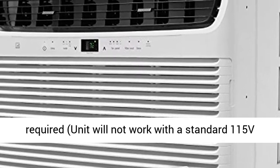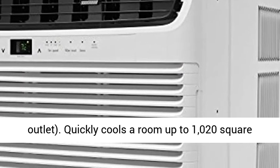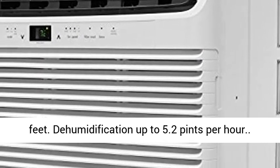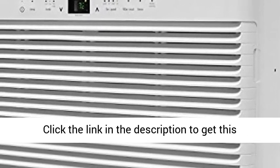Special 230V electrical outlet required — unit will not work with a standard 115V outlet. Quickly cools a room up to 1,020 square feet. Dehumidification up to 5.2 pints per hour.